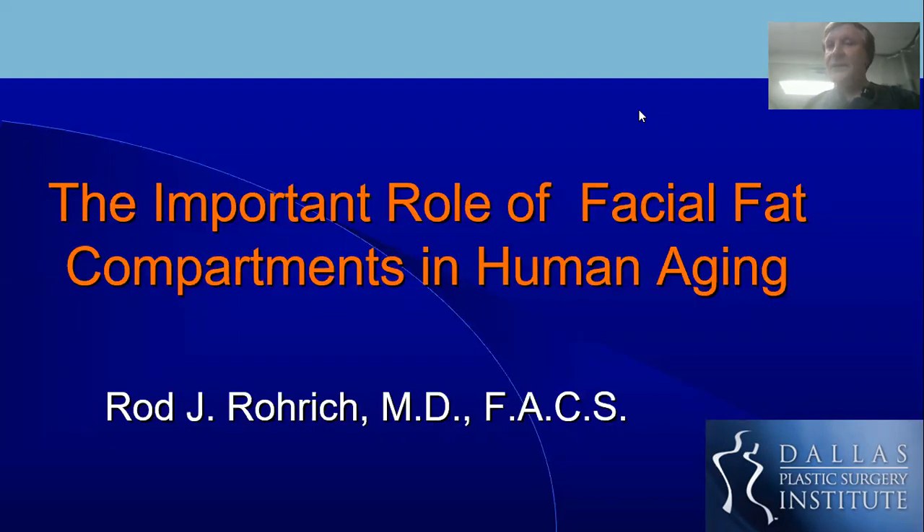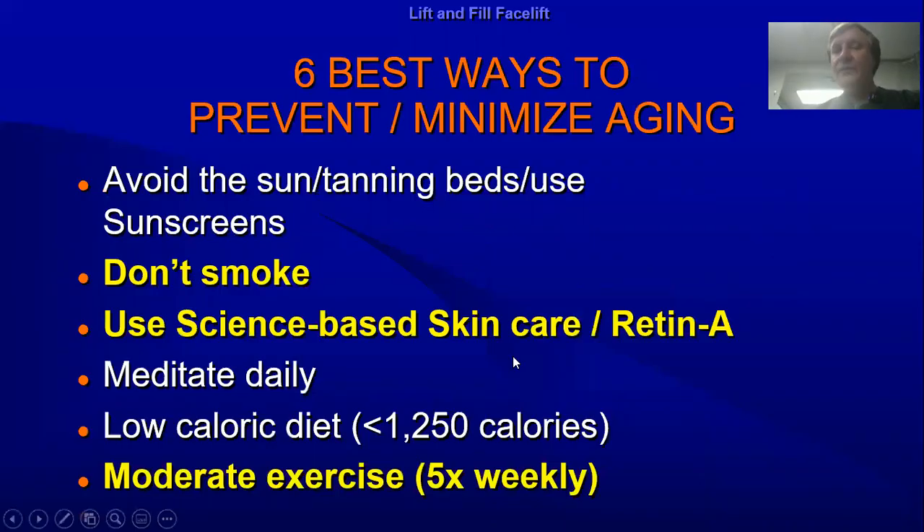The importance of facial aging according to the science is specifically about the fat compartments, which are really the foundation for a lot of what we do in facial aging. Some of the most important things to minimize aging: don't smoke, avoid the sun, use Retin-A — these are simple things to do and they obviate the need for surgery long term. Also meditating, a low caloric diet, and exercising are very logical, but most people don't do that.